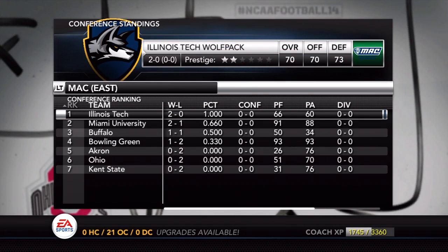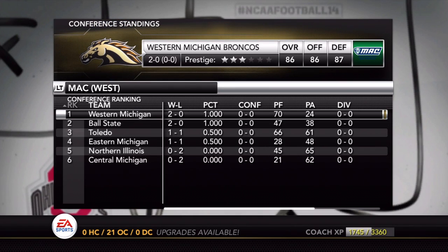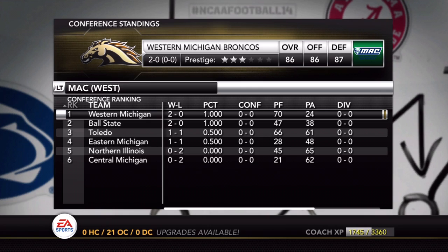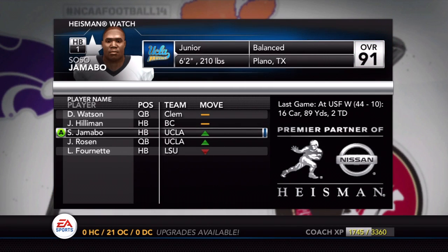Looking at the conference standings: Illinois Tech is number one in the east at 2-0. In the west, Western Michigan and Ball State are both at 2-0 with no conference games played yet. Conference play begins this week or next for the entire conference.